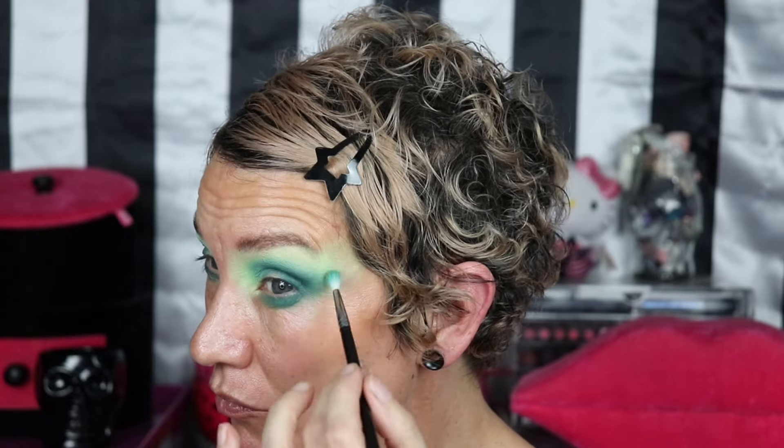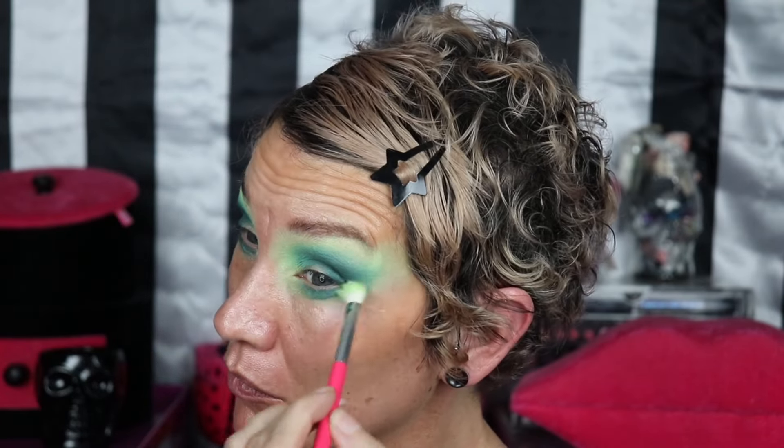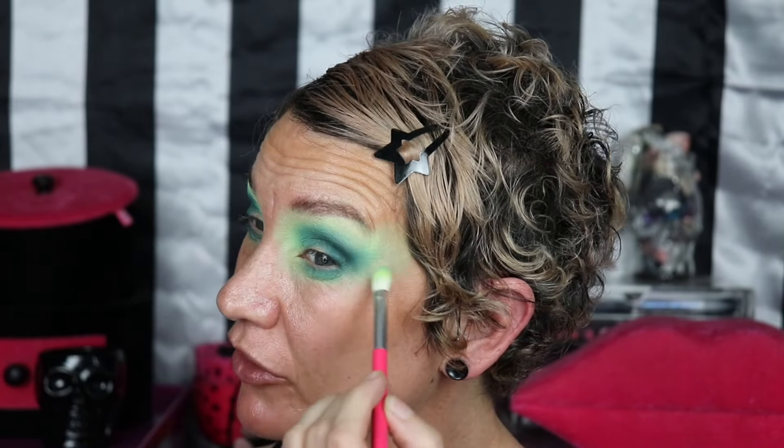I don't understand how people can do the lower lash line without looking in the mirror. This is the kind of color that makes you look old on your lower lash line, just saying. I mean, I know this is like a mix between a pastel — and yet I just want to pack it in there.